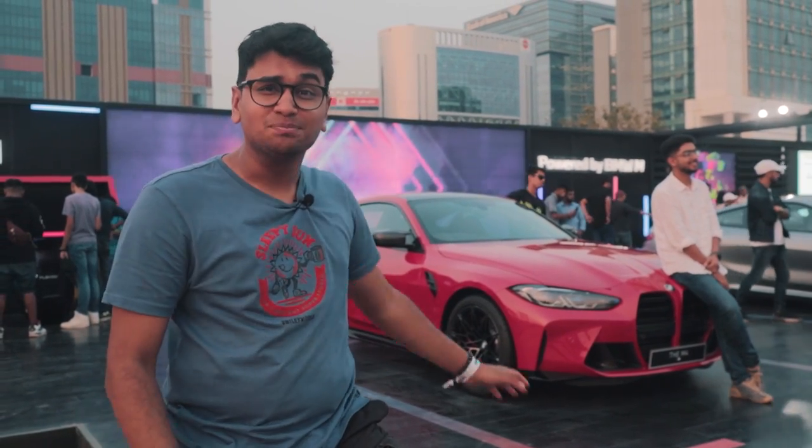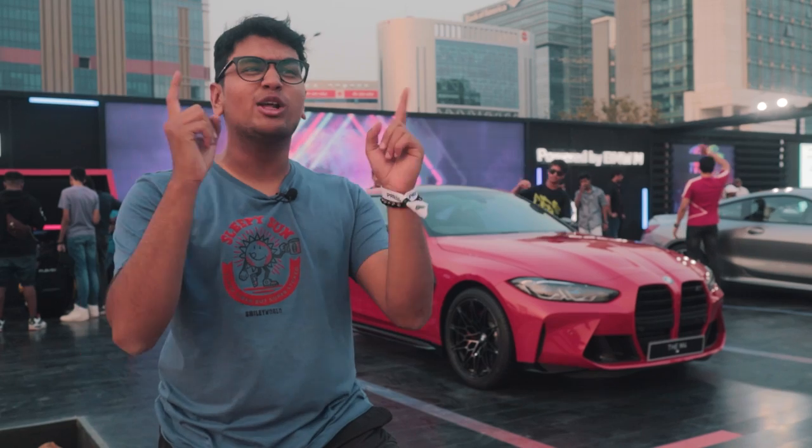Right over here behind me is the brand new G82 BMW M4 Competition. This thing is a beast and today I'm going to tell you all about this monster and show you how this thing is when you start drifting and doing burn-outs with it.